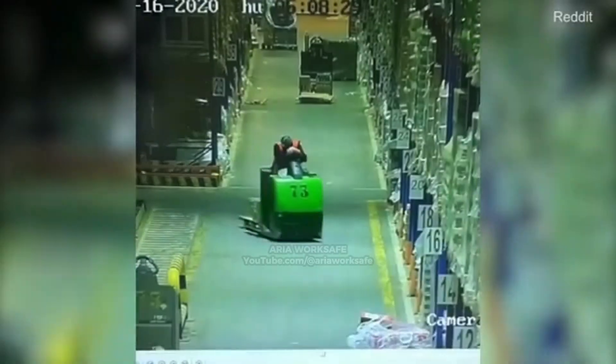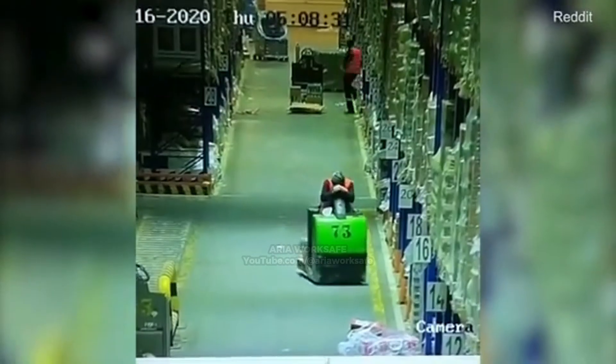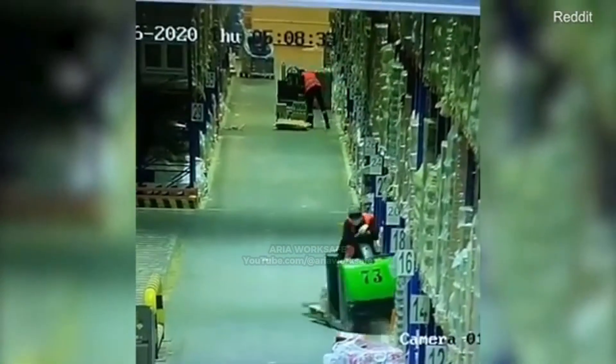This worker falls asleep while riding a forklift, leading to a warehouse shelf collapse. Never operate equipment with clear signs of exhaustion.